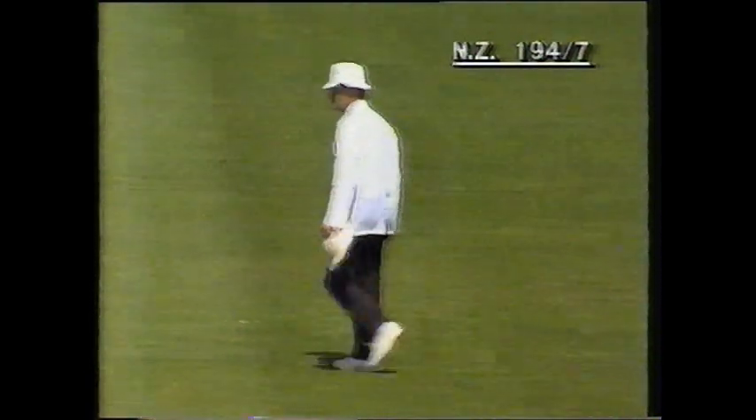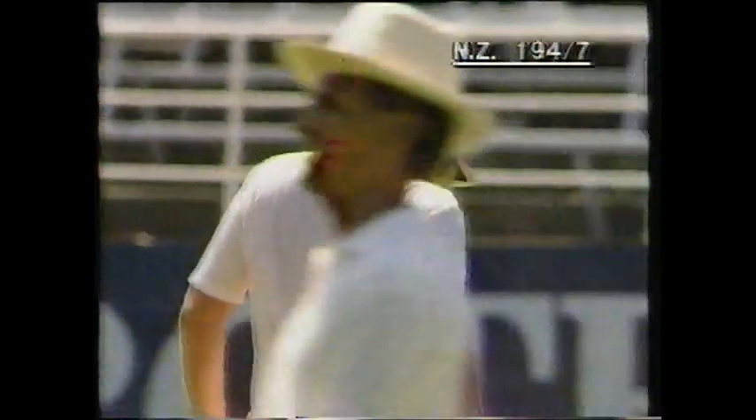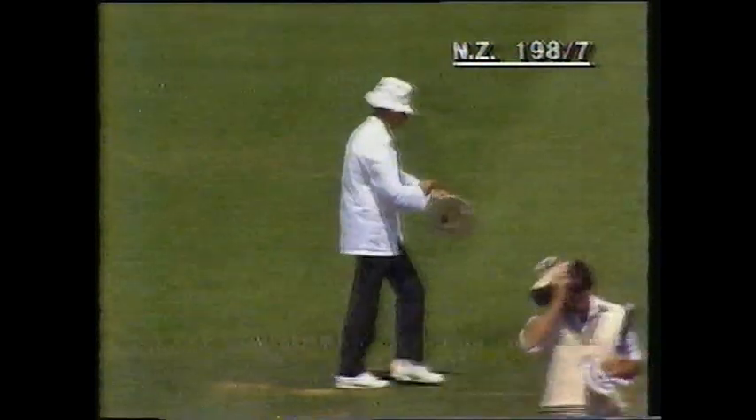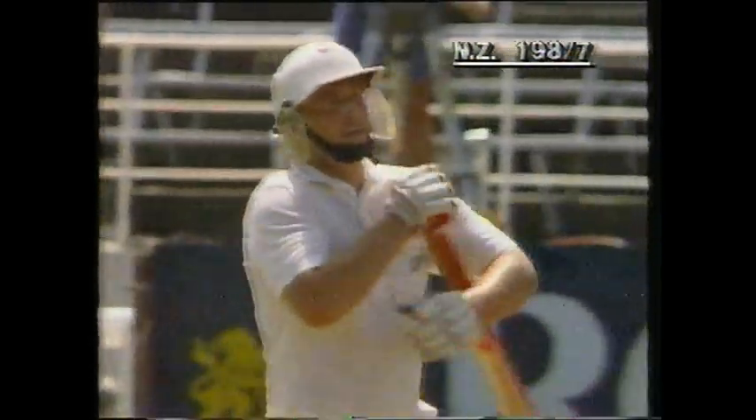Ian Smith gets into the act — that'll be four runs to Smith. Azaruddin is chasing valiantly round the boundary ropes, not making a lot of progress, as New Zealand take another four. Smith has whipped this one away on the onside — that's gone again, four more. This is marvellous batting by Hadley and Smith. They really have taken up the challenge here, and as the over comes to an end it's 198 for seven.